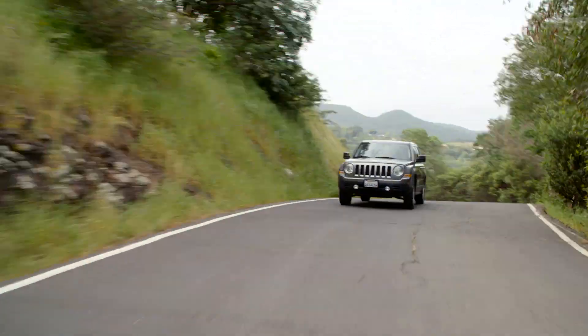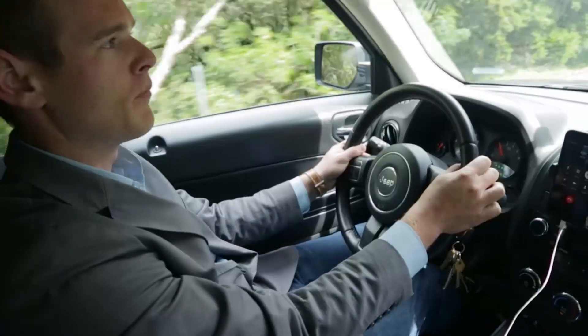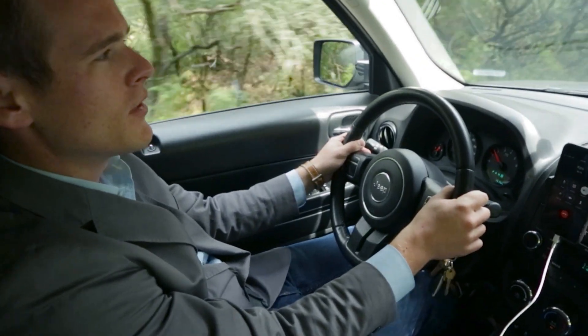Staying connected. For many of us, there's never a good time to be disconnected from your family, friends, or workplace, even when you're on the road.